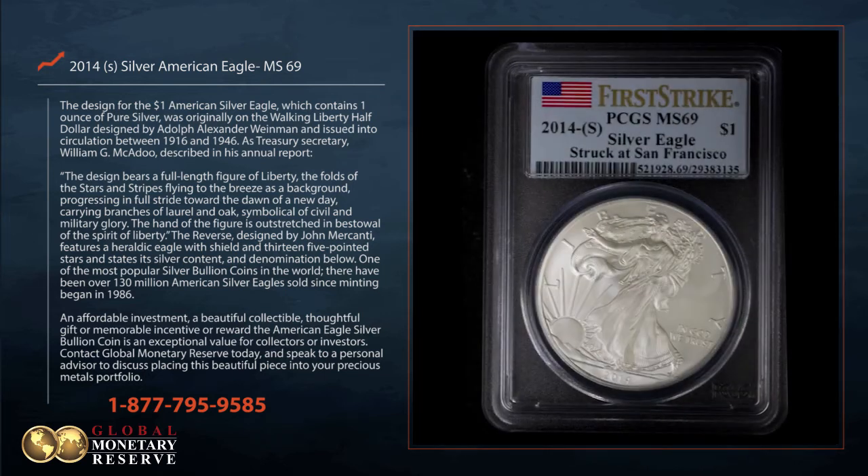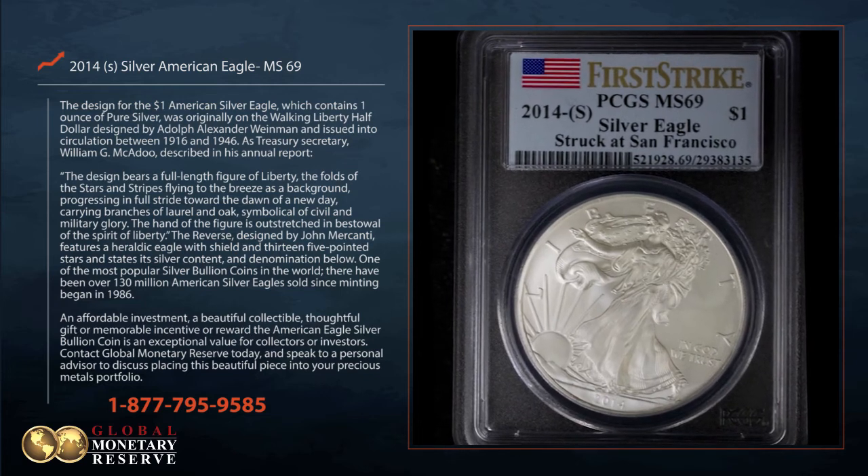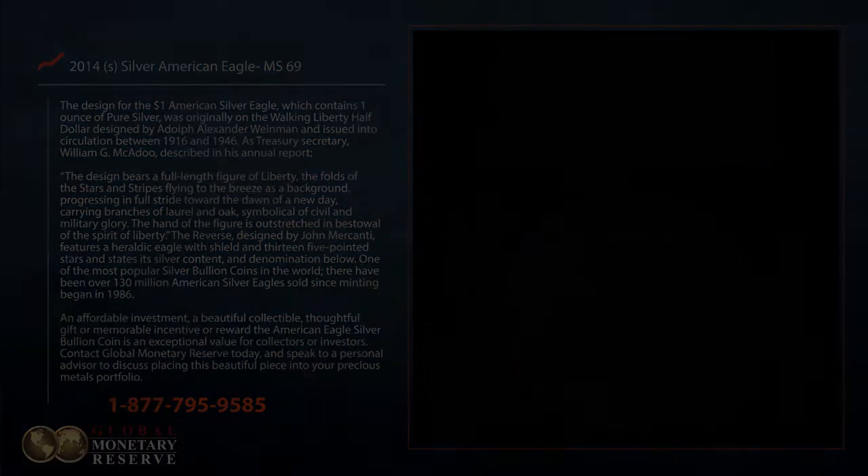Contact Global Monetary Reserve today and speak to a personal advisor to discuss placing this beautiful piece into your precious metals portfolio.